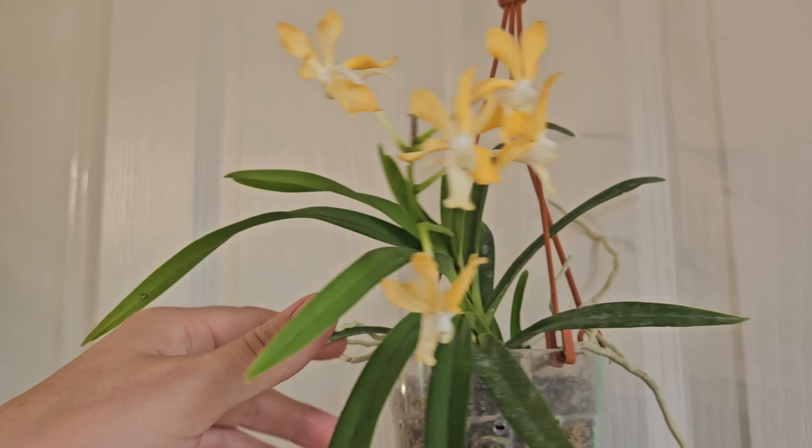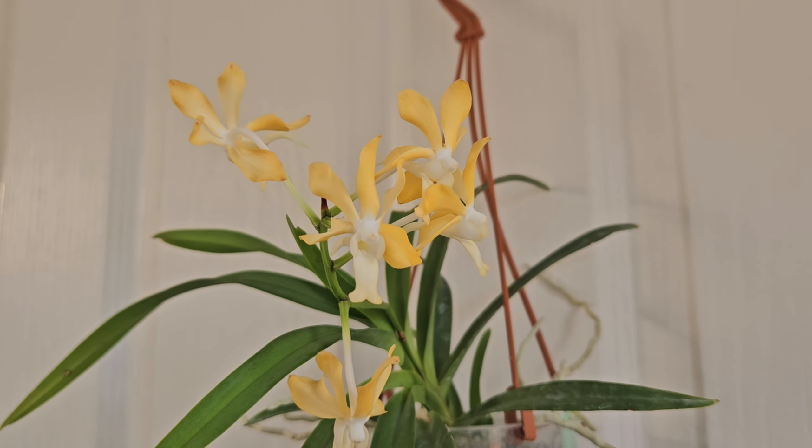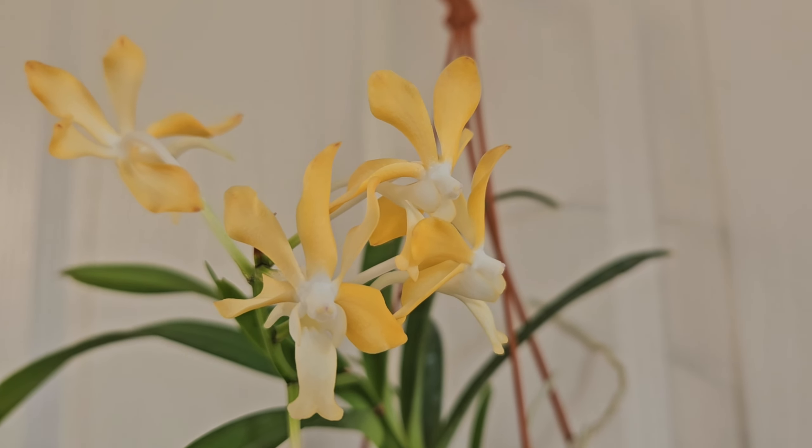Growth-wise, the habit is like Vanda falcata, which means it creates a lot of growths at the base. So in the future, when it's a mature plant, it will be nicely bushy and compact with a lot of flower spikes — which I'm really looking forward to. But for now I'm going to enjoy this beautiful spike with gorgeous flowers. Thanks for watching, I'll see you in my next video.